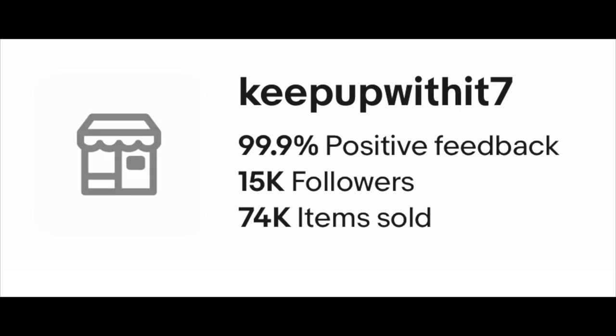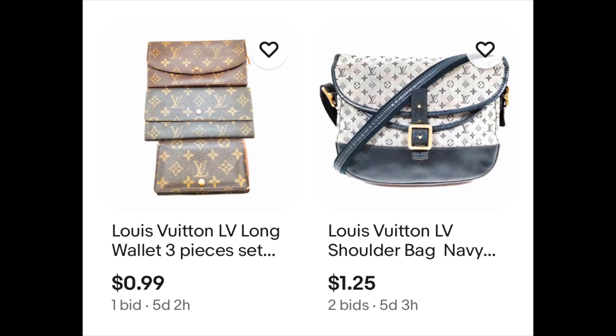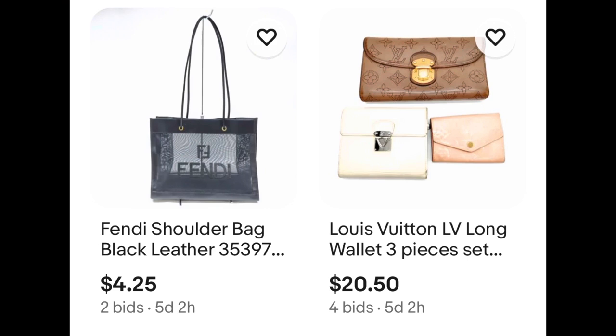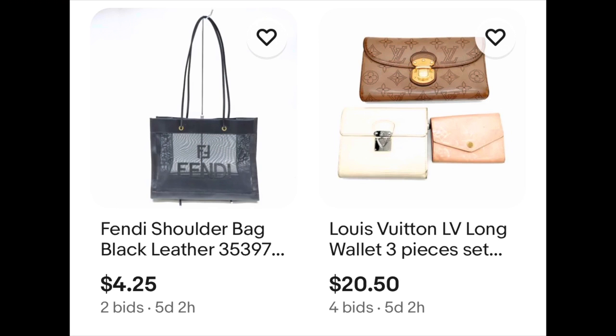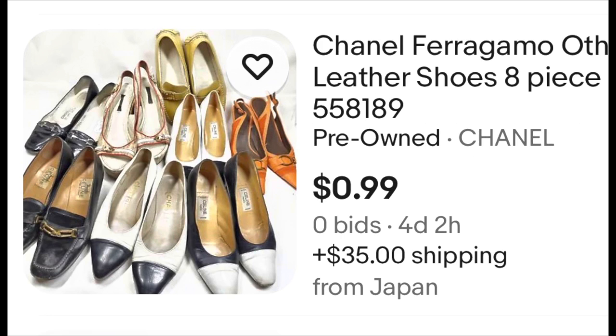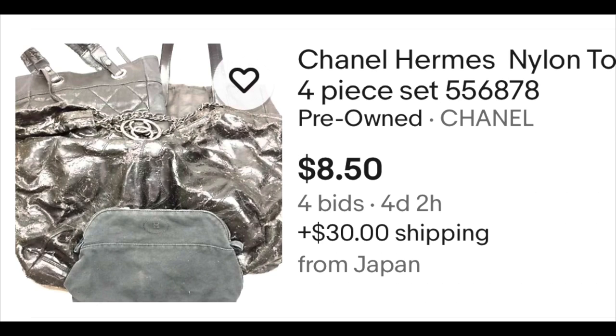Here is the next reseller. As you can see, it has wallet sets, a white leather Louis Vuitton bag — all affordable. You have Fendi, a three-piece wallet set, all auctions. There's also a five-piece Chanel synthetic leather shoulder bag set for $87 — those bags go for $80 to $100 each, so five of them is great money. The Chanel travel line tote bags are at $60 for five. They also have shoes — Chanel, Ferragamo, an eight-piece set with no bids yet. And a four-piece Chanel Hermès nylon set for $8.50.